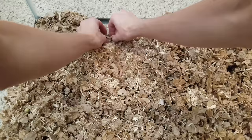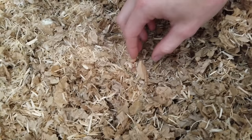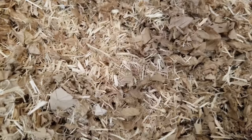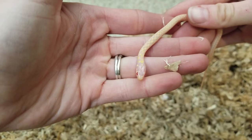I always forget how small they are when they first are born. Here's a stillborn — looks like we have one stillborn. There's something moving in here. There you are! So itty bitty.